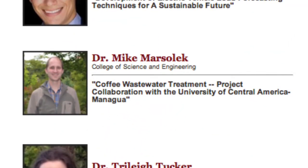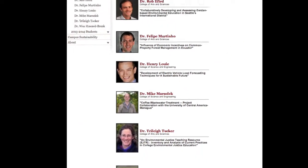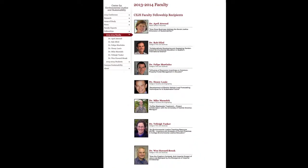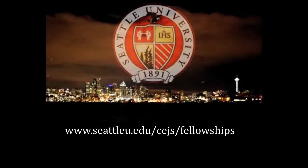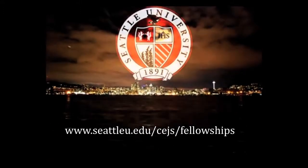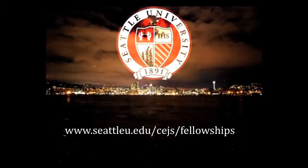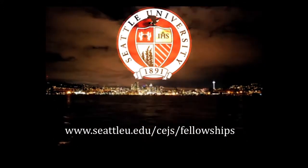The Center for Environmental Justice and Sustainability provided a fellowship to Dr. Marsalek in support of this research project. Six other faculty and five students also received fellowships. For more information on the work of CEJS fellows, visit www.seattleu.edu/rigwo/CEJS/fellowships.